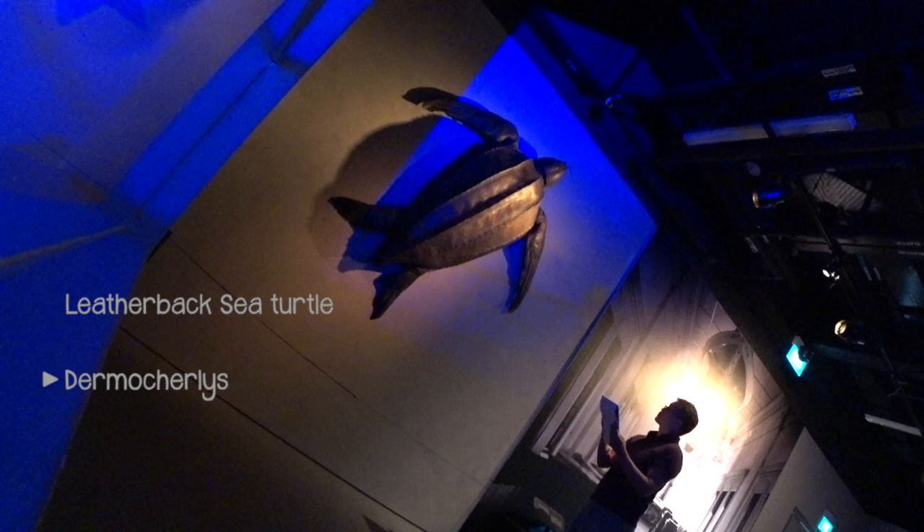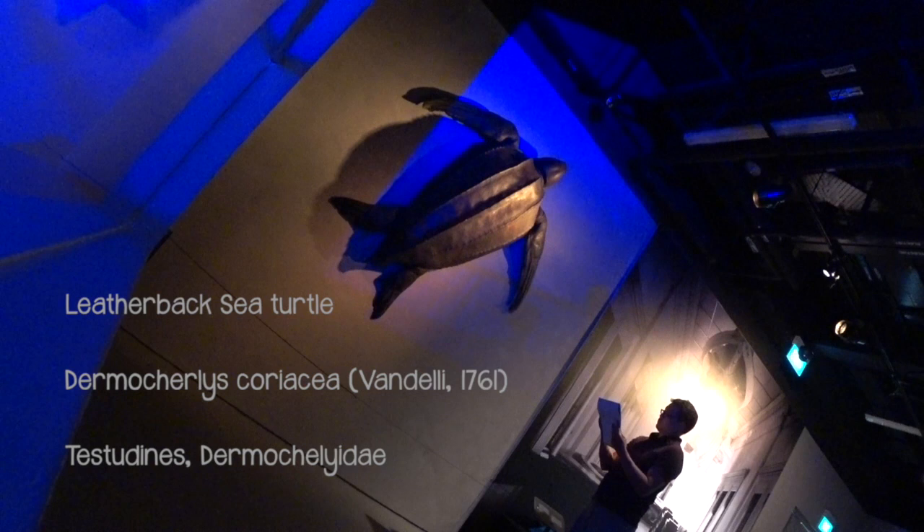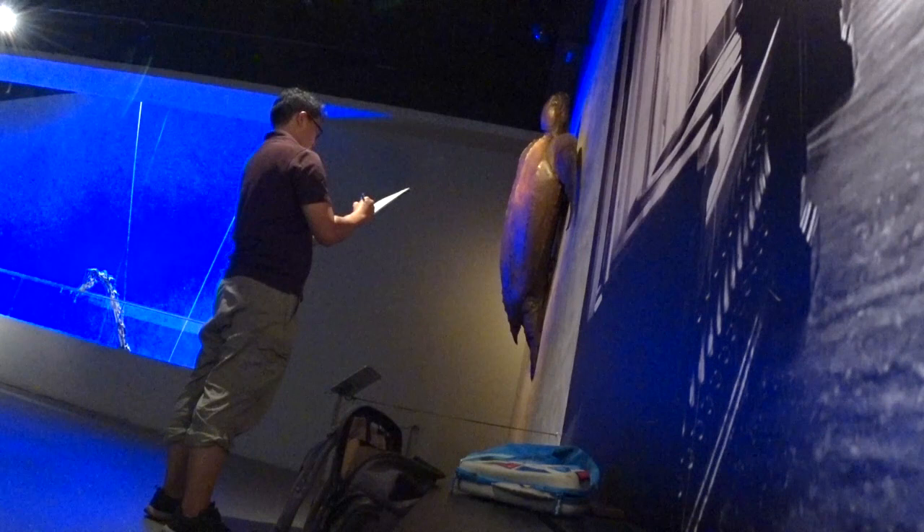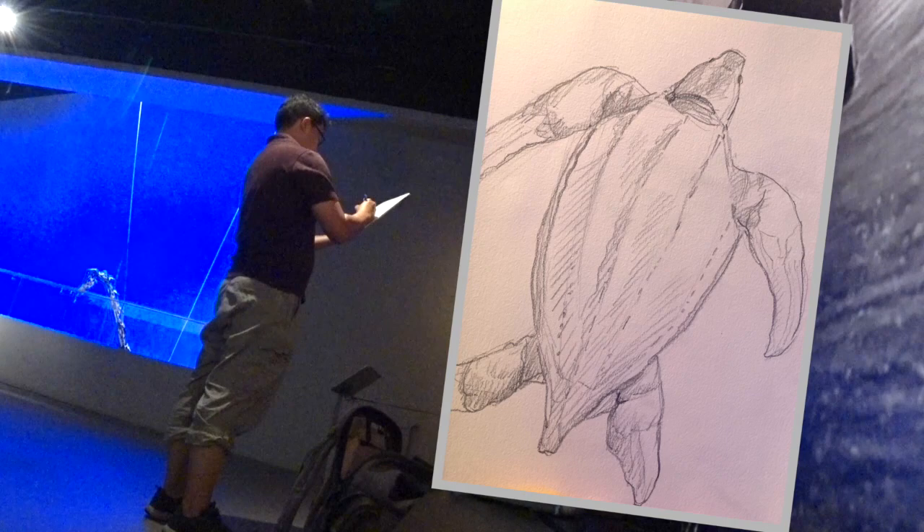This is the first time I'm going to take a look at this turtle.